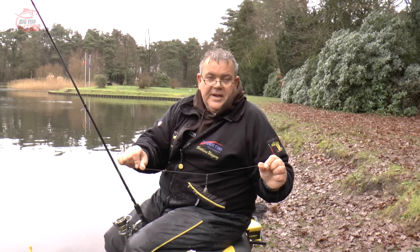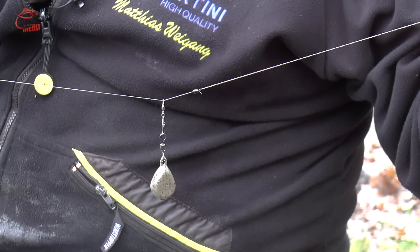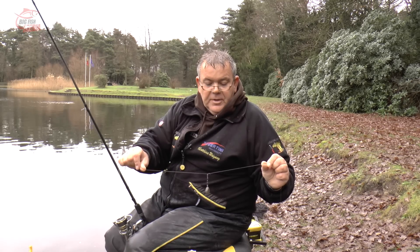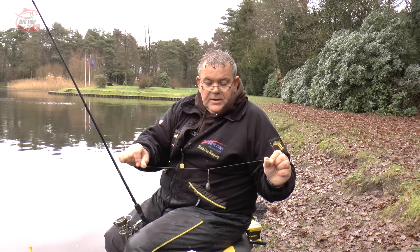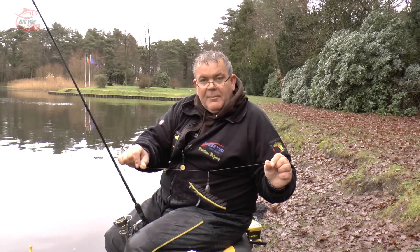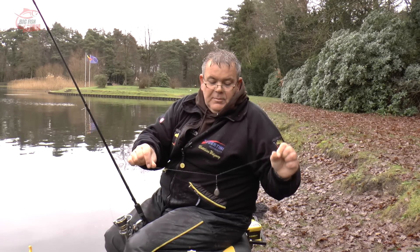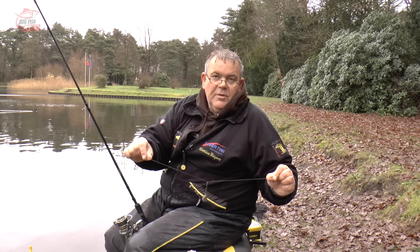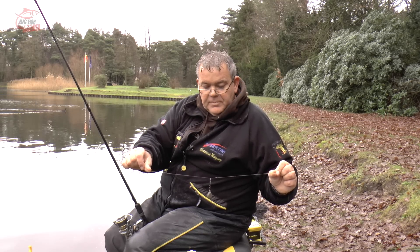Jetzt zu meiner Montage. Das ist eine ganz einfache Durchlaufmontage. Hier ist ein Wirbel mit einem Karabiner dran. Der läuft frei auf der Schnur, wird durch einen Gummistopper gestoppt. Unterhalb des Gummistoppers ist dann ungefähr 50 cm langes Vorfach dran. Durch den Karabiner kann ich natürlich die Bleigröße oder die Grammatur immer wieder verändern. Der Vorteil davon ist: wenn ich einen Schnurbruch habe, einen Hauptschnurbruch, kann der Fisch sich immer vom Blei befreien und braucht es dann nicht hinter sich herzuschleppen. Ganz simpel.